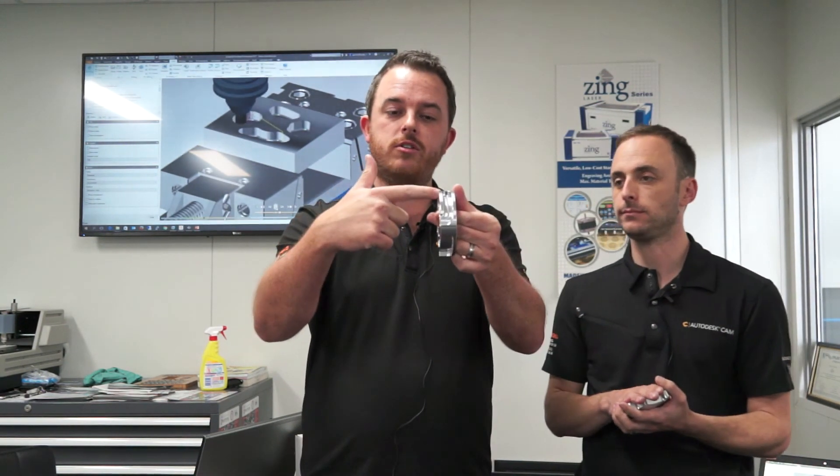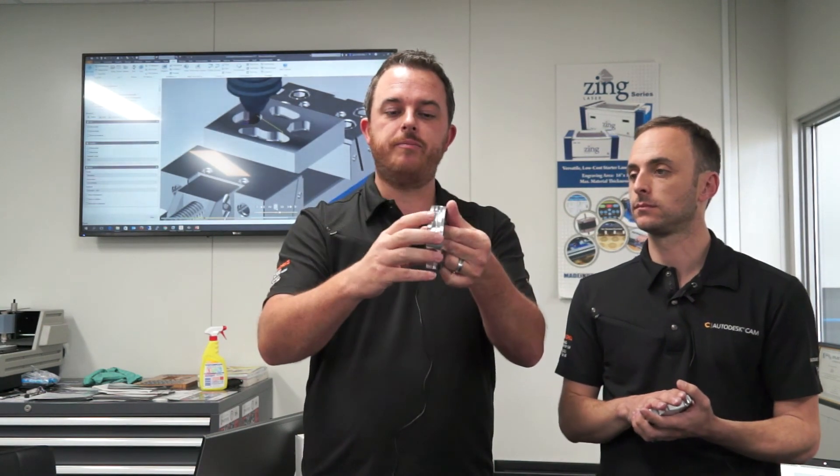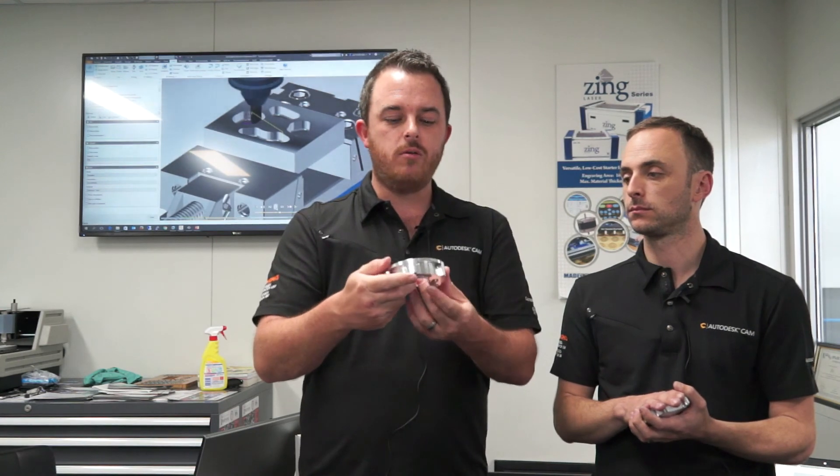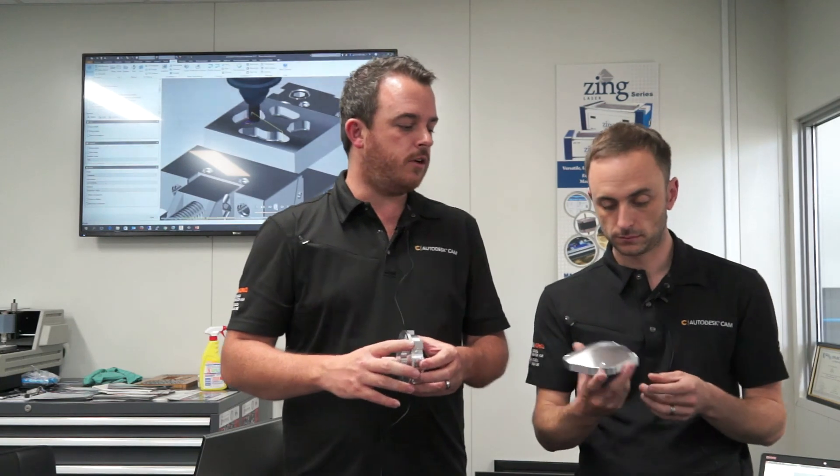That exposes these faces and some sharp edges which we can then deburr using a 90-degree angle head. The tool comes in horizontally and cleans up all of those edges. I'm really pleased with the result, and Gavin can talk now about his component.